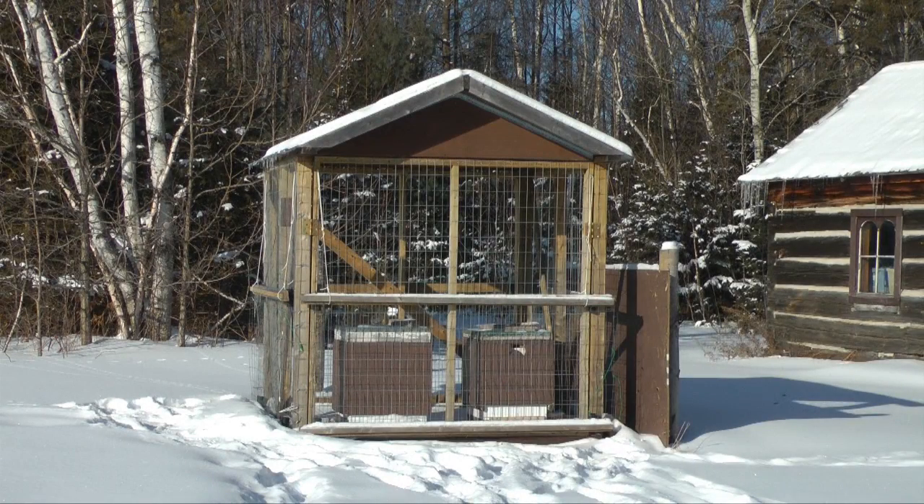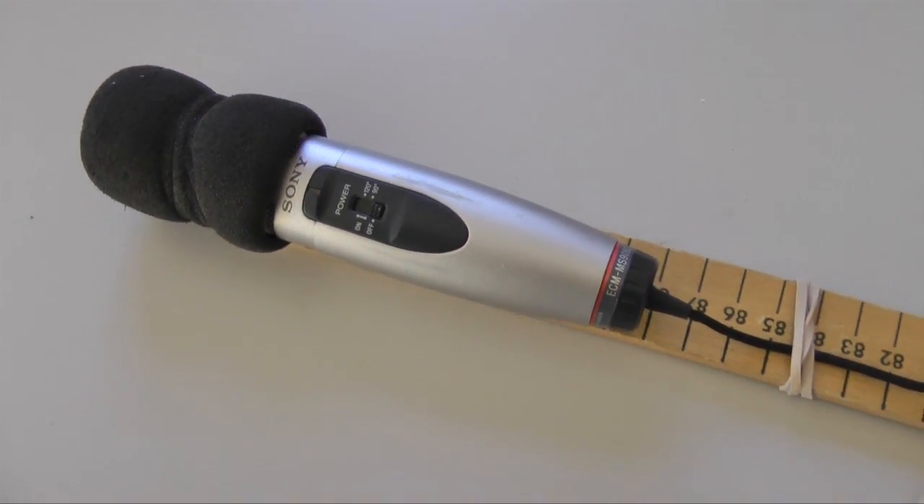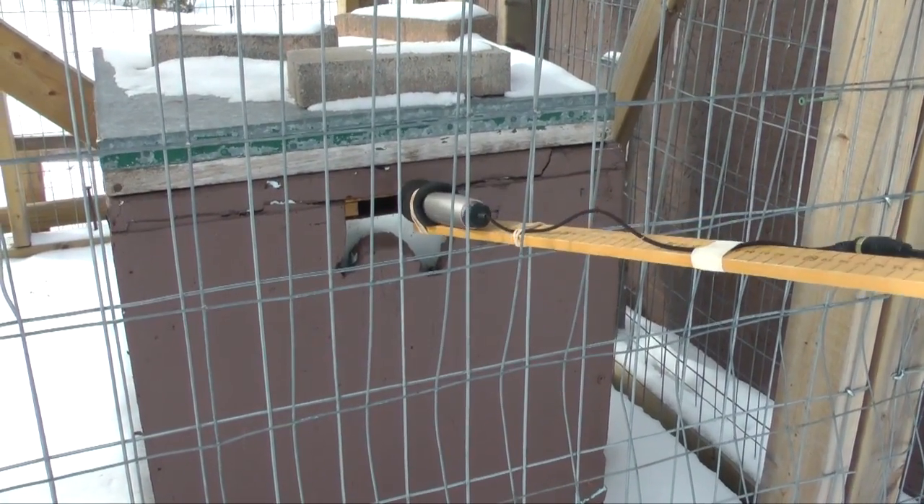I won't open a colony on a cold winter day like this, but we can listen — eavesdrop on the colony. To do this, I connected a very sensitive directional mic to my camera. Taped to a meter stick, we pushed the mic through the cage and pressed it against the upper entrance to the colony.